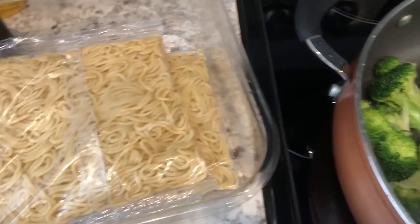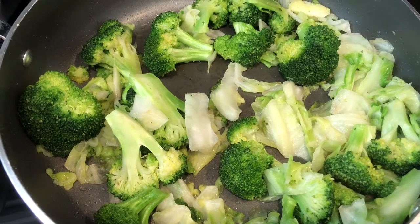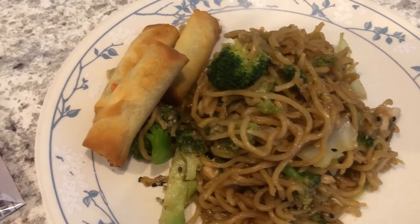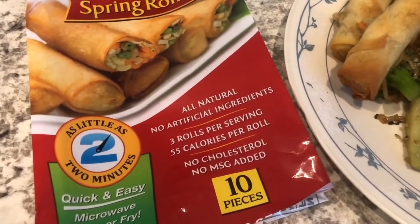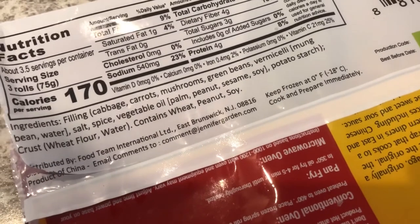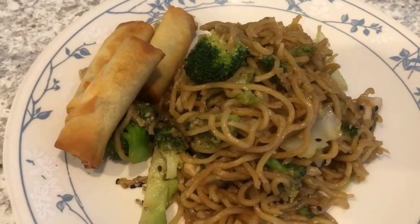Here is the finished product. I made some spring rolls to go with it — I used spring rolls from Dollar Tree that we had in our freezer and we really like these a lot. They don't have a lot of ingredients, which is pretty cool — you can actually pronounce everything in the ingredient list. Anyway, this is what we are having for dinner tonight — we'll see you guys next time!